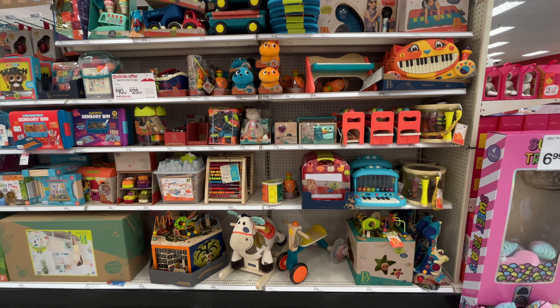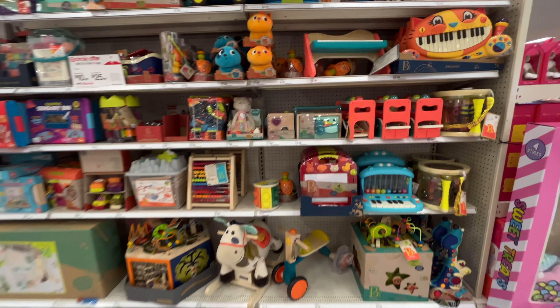Unfortunately, I kind of forgot that it is Christmas time, so they don't have as many items in this front area. At least half of it is all Christmas stuff, so let's go see what we can find in the regular toy section.